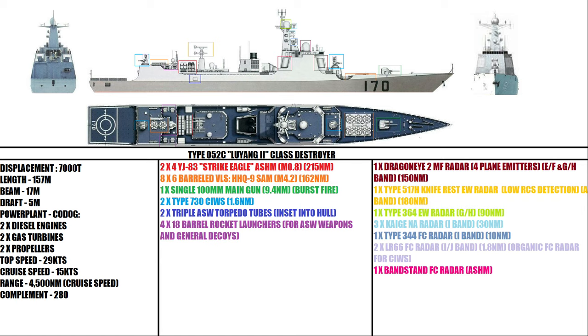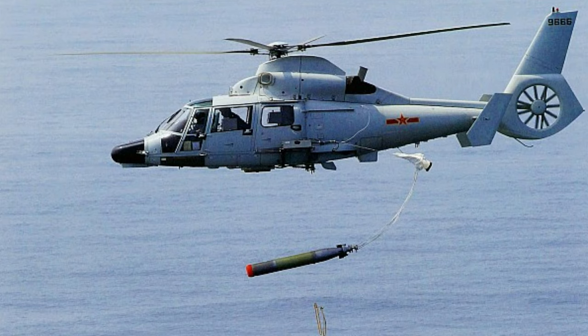Two Type 730 30mm close-in weapon systems, located fore and aft, capable of shooting out to 1.6 nautical miles. Two triple anti-submarine warfare torpedo launchers located in the hull, and four 18-barrel rocket launchers for anti-submarine warfare weapons and generalised decoys. The aircraft capabilities of this class would consist of a single hangar, capable of housing a Z-9 Harbin or a Ka-27 Helix variant.